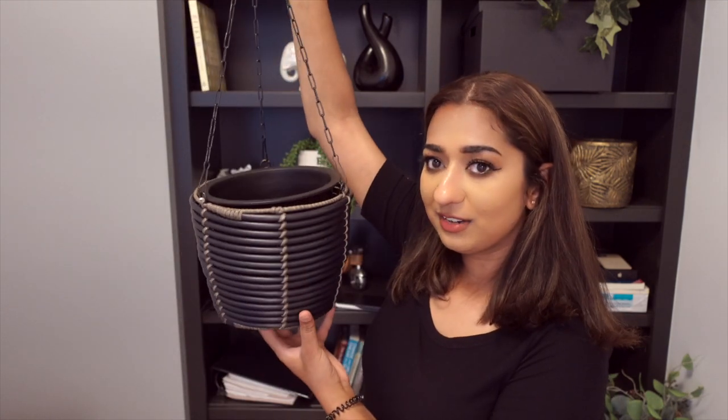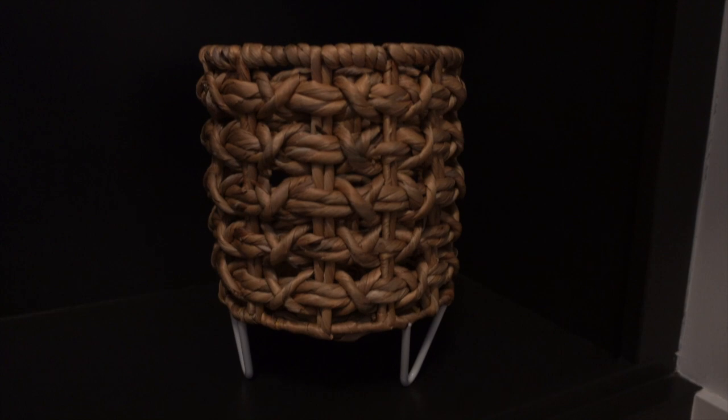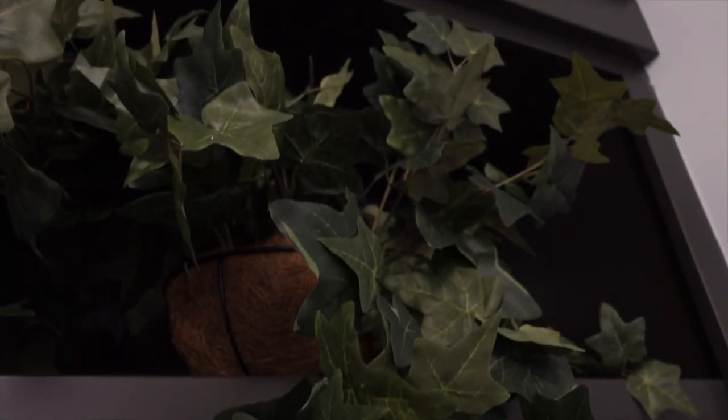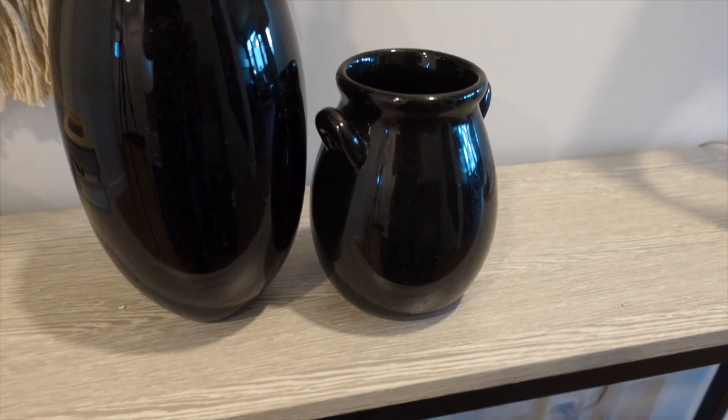I got one more vase from Marshall's — this one I'm going to put on my coffee table in the living room. It's a very popular style right now. I also got some planters from Winners — this one is for hanging, I'm going to put my philodendron in it and hang it in my office. It has a nice black bamboo-kind of finish. I got one more planter from Winners as well. I also got this beautiful English ivy plant from Michael's — normally 49.99 but I got it for 20 dollars.